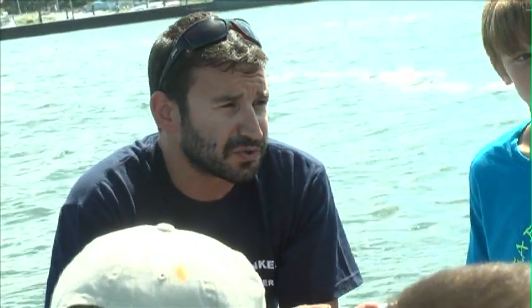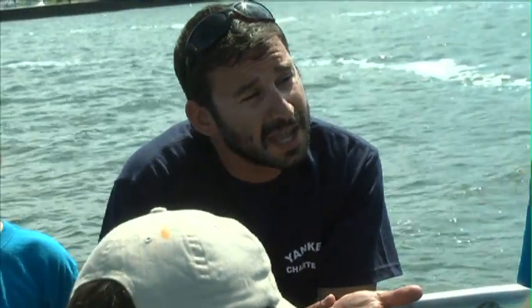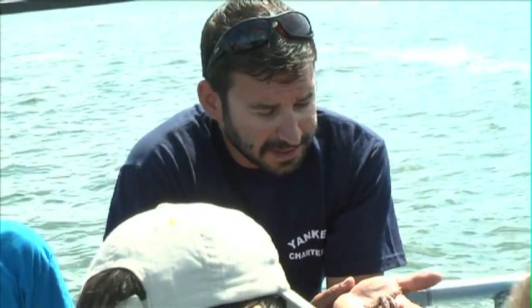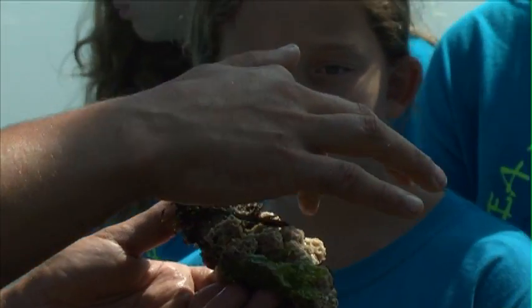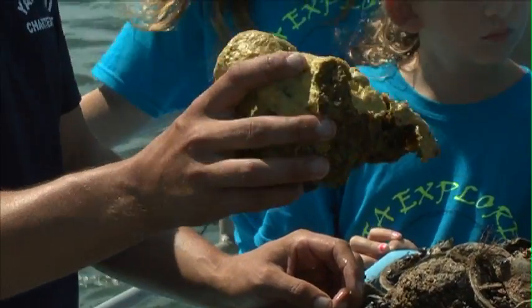Somebody brought up regeneration. What does regeneration mean? If you rip off a part, it will grow back — the ability to regrow. I think it's fun; you get to learn about marine life and go on the boat. The kids had a great time and learned a lot, especially when we got to pull up sea stars, whelks, and all kinds of other things in the dredge.